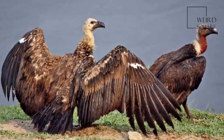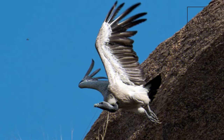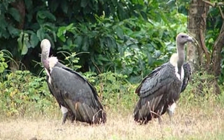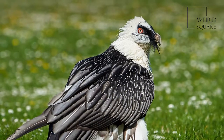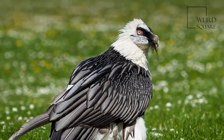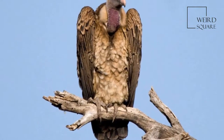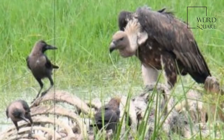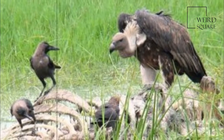This is the smallest of the Gyps vultures, but is still a very large bird. It weighs 3.5 to 7.5 kilograms (7.7 to 16.5 pounds), measures 75 to 93 centimeters (30 to 37 inches) in length, and has a wingspan of 1.92 to 2.6 meters (6.3 to 8.5 feet).